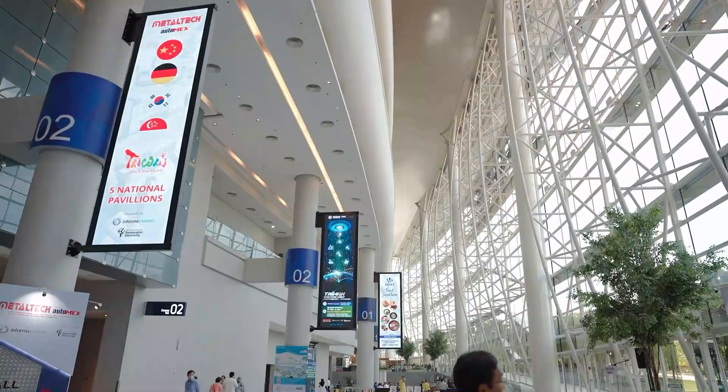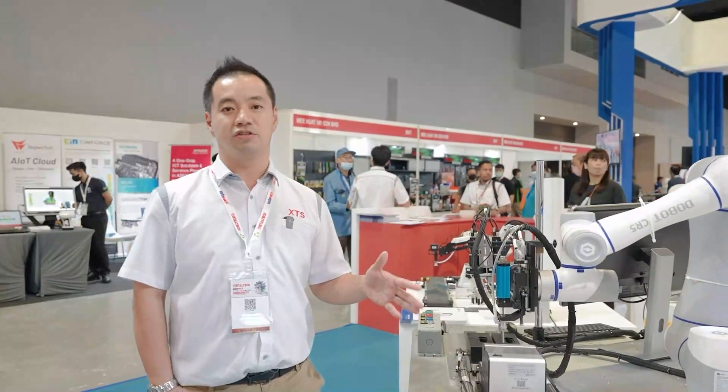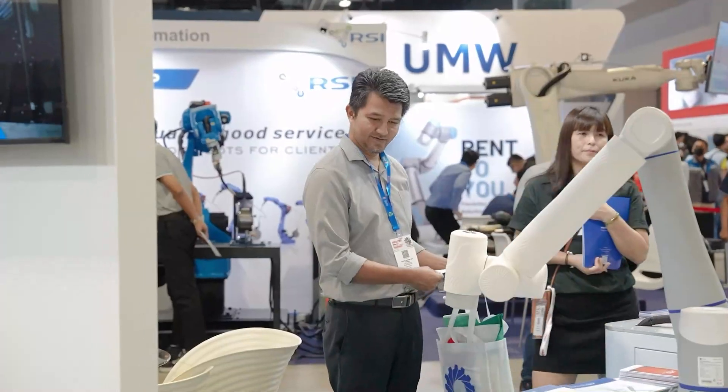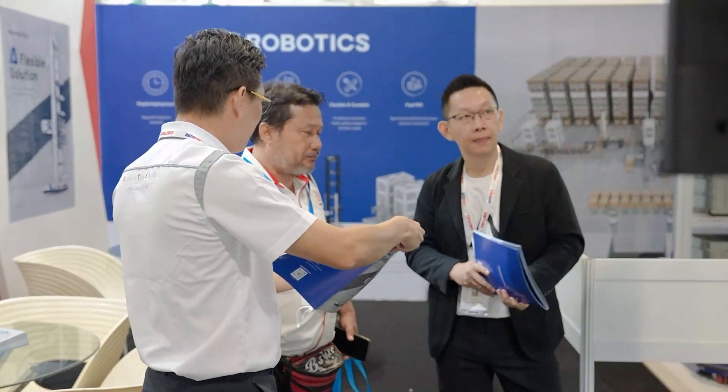XS Technology is an automation supplier since 2009. We have evolved from robotic automation up to conveyors, and now we are going towards intralogistics. What we are doing now is actually moving forward from ASRS to a more flexible solution that is called Hai Robotics.